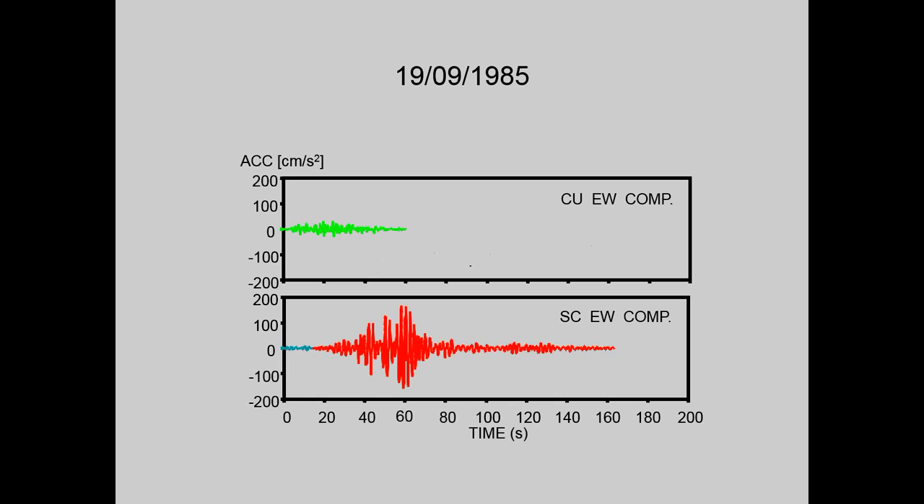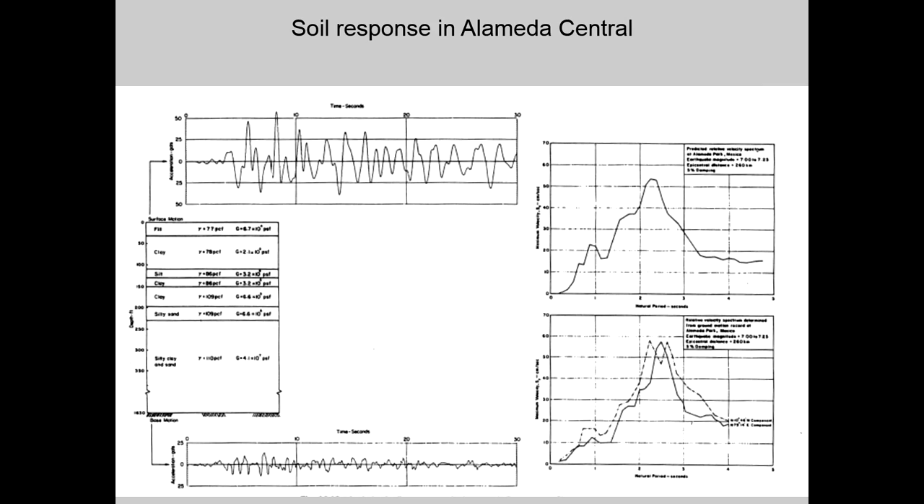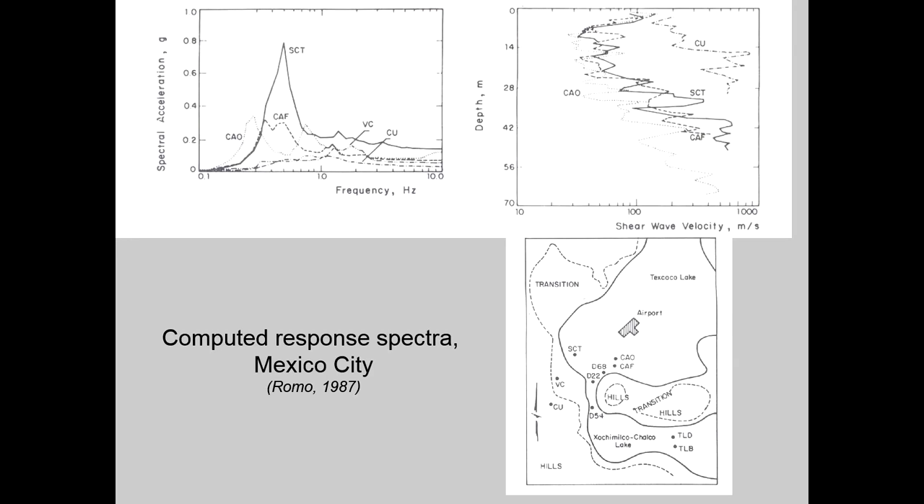Another problem that must be dealt with in geotechnical engineering is the site effect during earthquakes. Accelerograms registered on hard rock and on soft clay during the September 19, 1985 earthquake can be compared: a large amplification and change in frequency content are observed. This effect was known before the earthquake, as seen in a paper by Seed and Rosenbluth, but its potential consequences had not been properly assessed. The phenomenon can be adequately reproduced using one-dimensional amplification models.